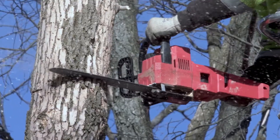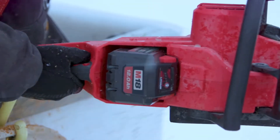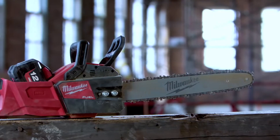The long run time, the torque — it performs well above what we possibly could have expected. I was impressed with the 12.0 battery. Charges quick, lasts a long time, and kept the power. The 12.0 batteries cut through all day long without slowing down. The battery life on that Milwaukee saw was phenomenal.